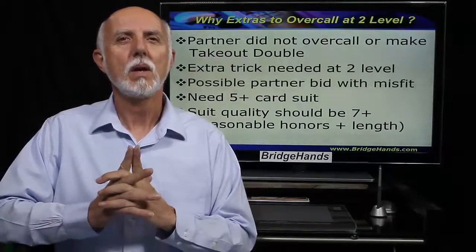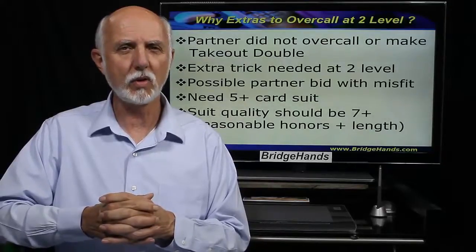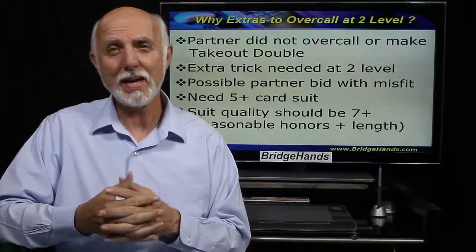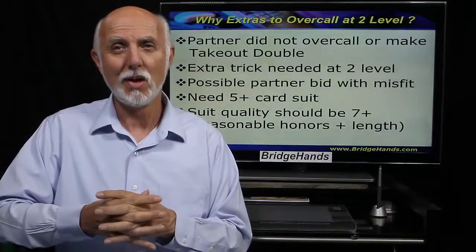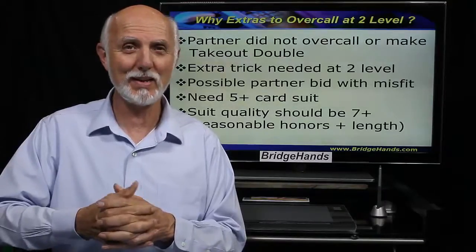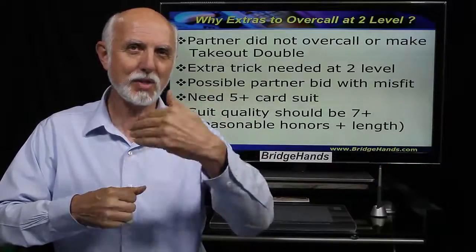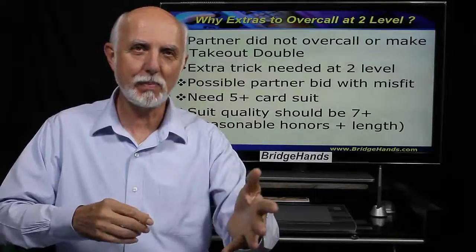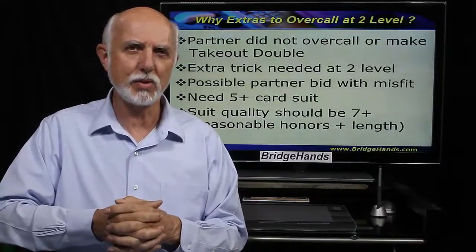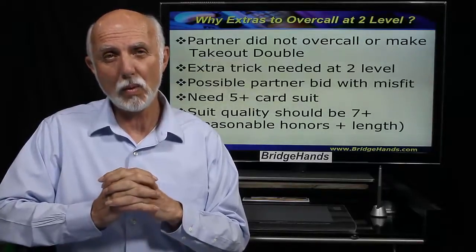Why have a full lesson on this scenario? First, our partner chose not to double or make a one-level overcall. In this scenario, we need to make an extra trick to come in at the two level. We may have a partner misfit, and partner may make a semi-forcing bid — maybe they've got ten points and Q-bid our righty suit. If it's one diamond, pass, pass, two clubs, and they bid two spades and we've got a singleton spade, we've got a problem. So we need about ten to eleven points or more to come in with a lower ranking suit.